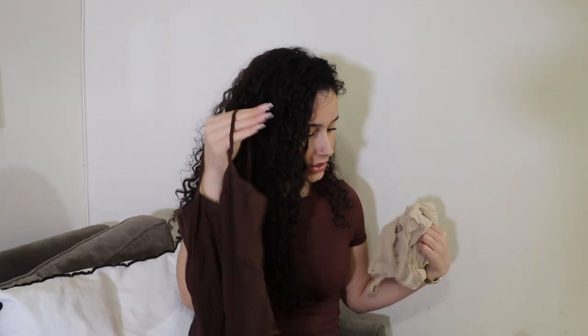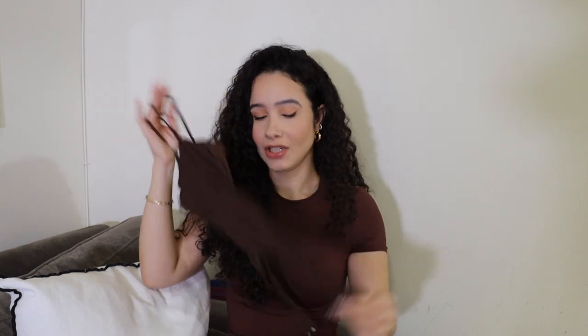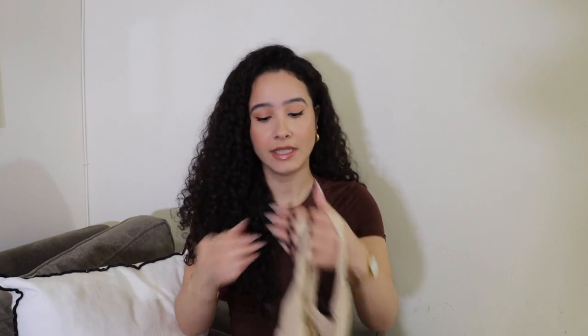The first two bodysuits I ever purchased from Skims that I wore non-stop are the Fits Everybody square neck and the Fits Everybody cami. I've spoken about these over and over — you've seen me wear them constantly. They look a little wrinkly but you don't have to iron or steam them; the second you put them on your body they smooth out and fit like a glove. I love the necklines and they're double-lined since they're bodysuits. When I want something lightweight, smoothing, comfortable, and flattering, I go for this line — it's my absolute favorite.